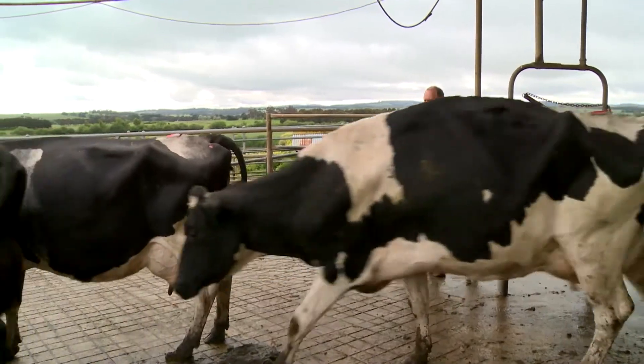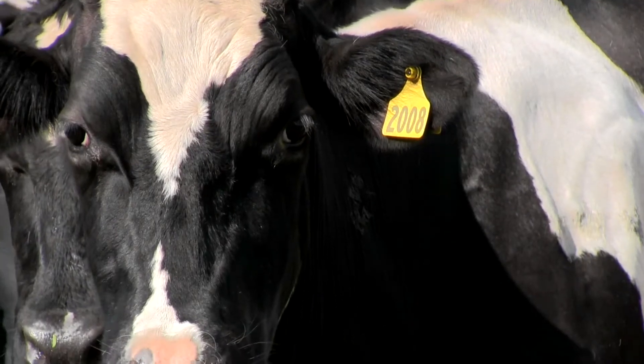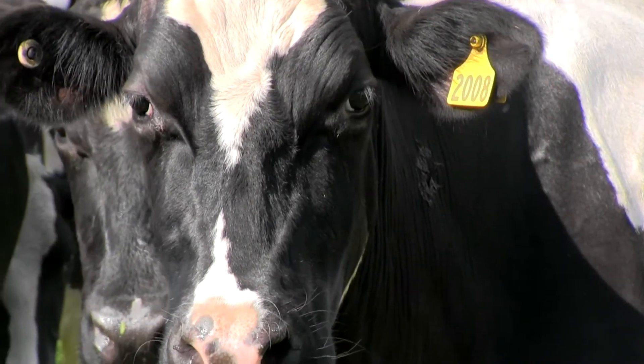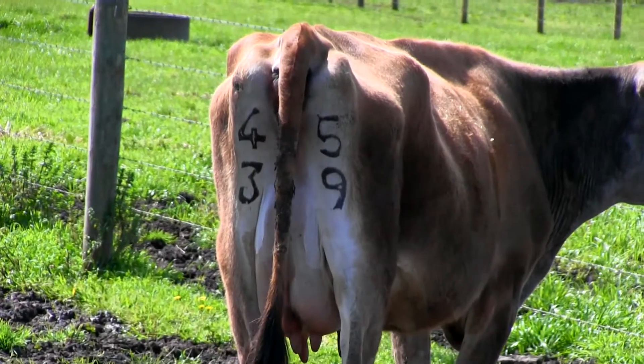Having good methods of cow identification is important when doing heat detection. These can be ear tags, freeze brands or RFID tags. It's vital to be able to individually identify cows from a distance.